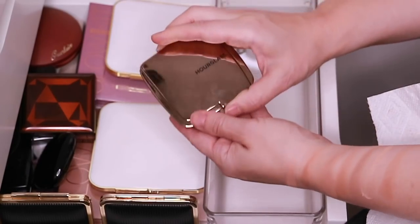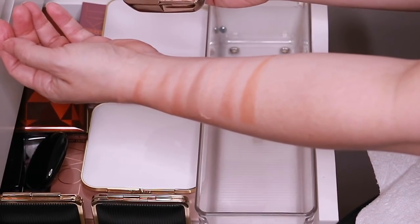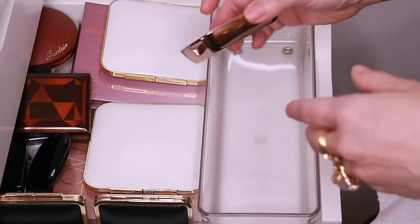And then we have the Hourglass Luminous Bronze Light. This is a very warm bronzer and there's definitely a little bit of micro glitter and shimmer going on in there, so this is like a special occasion bronzer for me.